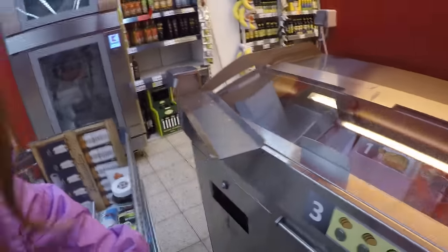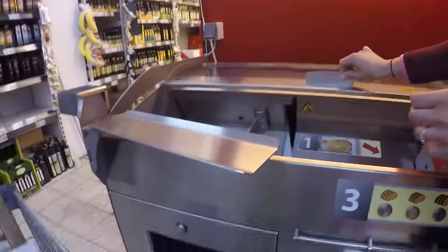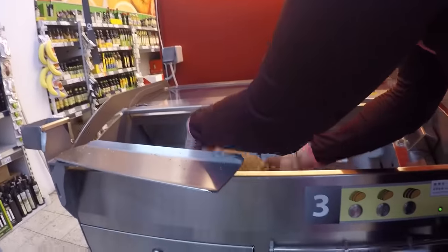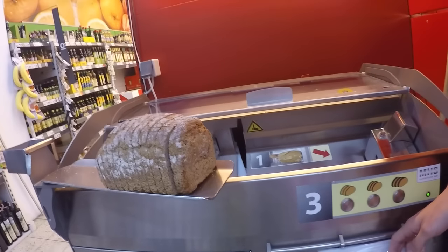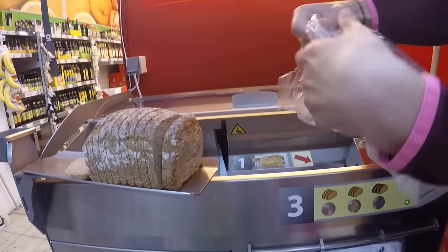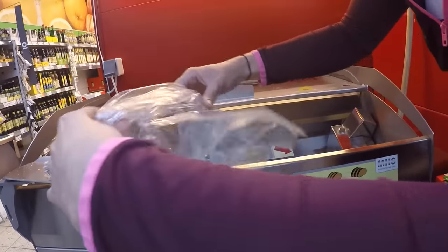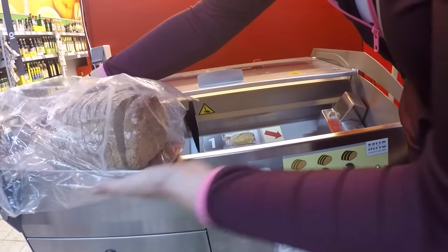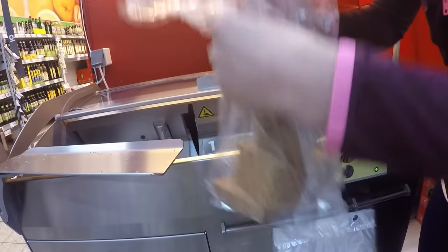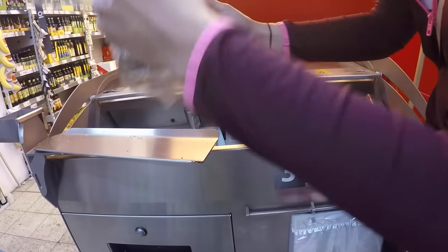Can you hold this for me while I'm recording? Can you see the bread? Okay, that was kind of messy but you all get the point.